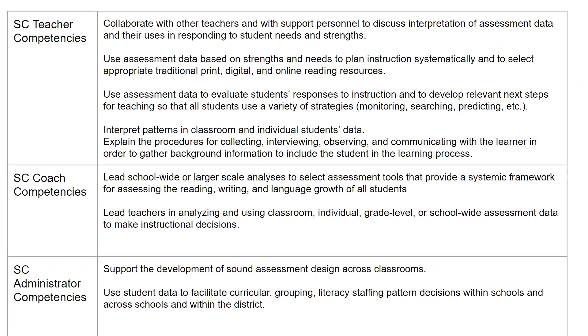When looking at South Carolina's professional competencies for teachers, coaches, and administrators, you will notice that Standard 3 focuses on assessment and evaluation. The teaching competencies promote collaboration around the interpretation of assessment data and using interpretations and patterns across Tier 1 as well as individual student data to assess strengths and needs, plan systematic instruction, and develop next steps. Additionally, teachers should be able to explain the procedures for this process.